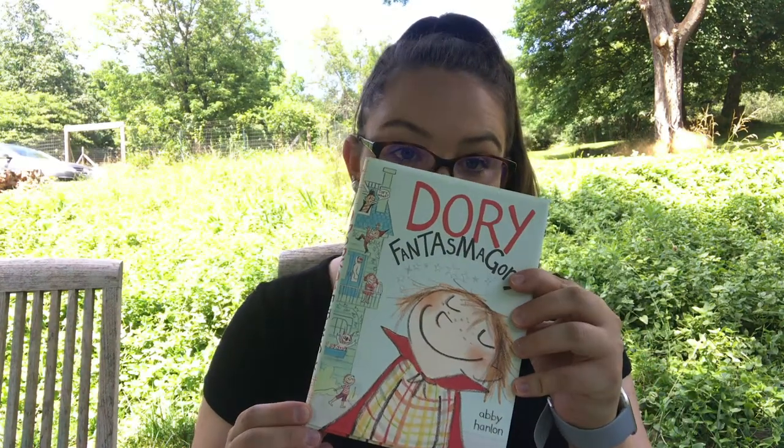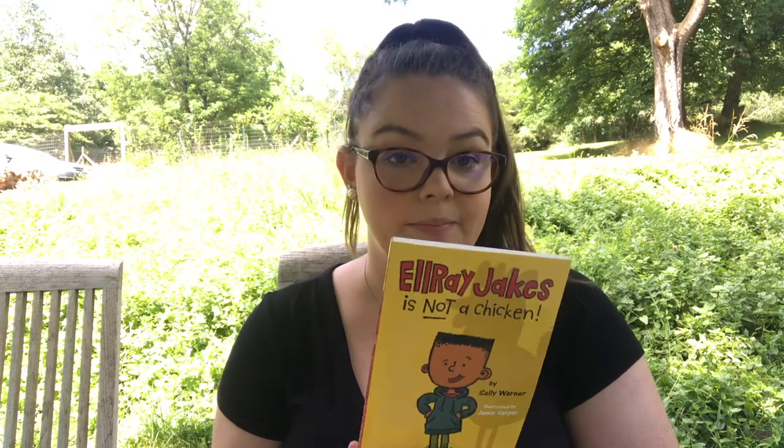Off of my Amazon wish list I also got a lot of books from series. The first is from the Eerie Elementary series — The Locker Ate Lucy by Jack Chaubert. One is from the Unicorn Rescue Society called The Creature of the Pines by Adam Gidwitz. Then I have the first book in the Dory Fantasmagoria series. And I have three books from the L. Ray Jakes series: L. Ray Jakes is Not a Chicken, L. Ray Jakes the Recess King, and L. Ray Jakes Stands Tall.